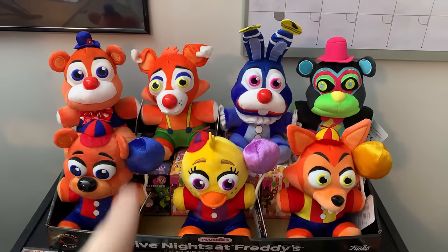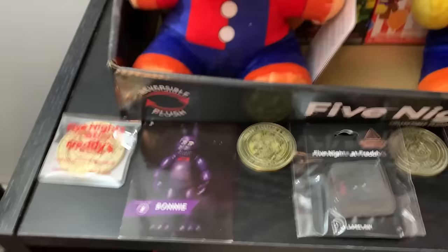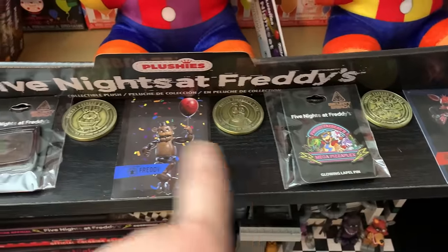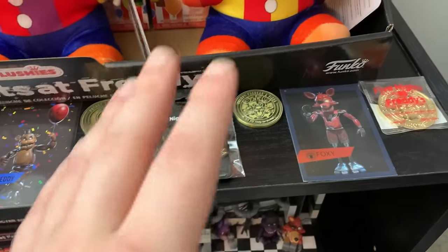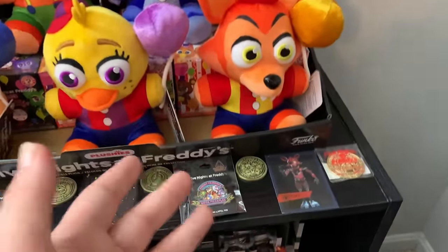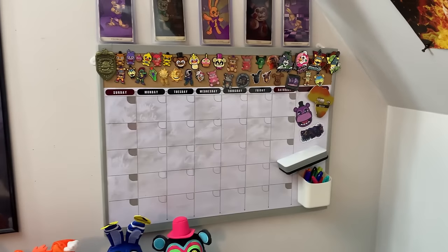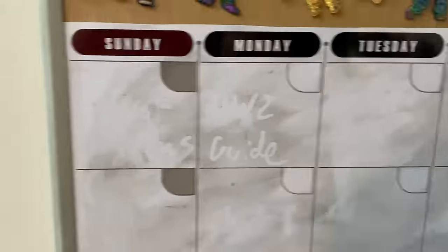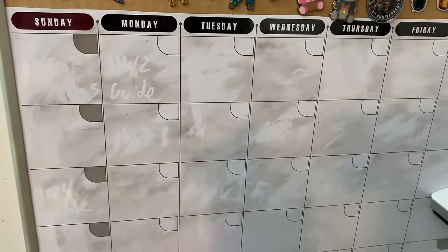On top of this shelf we have the Balloon Circus plushies as well as Blacklight Freddy. Right here some Creator Ink Faz coins, the FNAF AR Bonnie card, a pin, FNAF AR Freddy, and the Sanshi tokens. I spent like several days dusting this whole office and I don't know how it's still dusty. But another pin and the Foxy FNAF AR card. Right above this is my whiteboard — you can still kind of see it. There's a 2024 update on there. I might eventually just turn this into a giant board to put all my pins on, because that's basically what I've done.